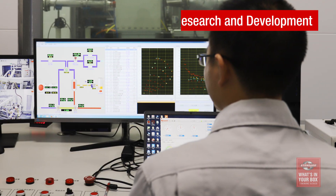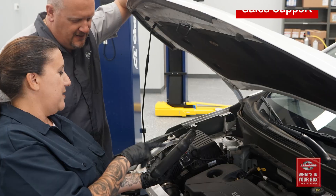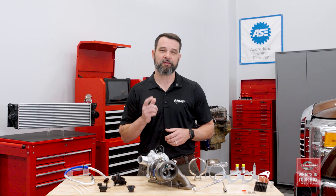With the Standard turbocharger program you get detailed research and development, precision manufacturing, testing and validation, industry-leading coverage, and cell support. That's what's in our box. What's in yours?